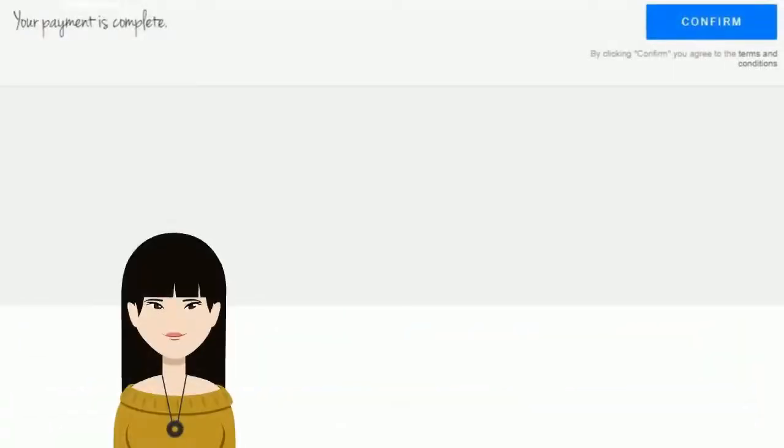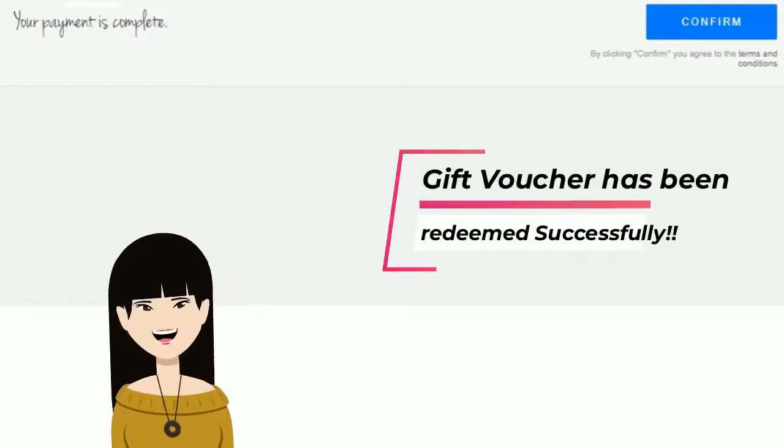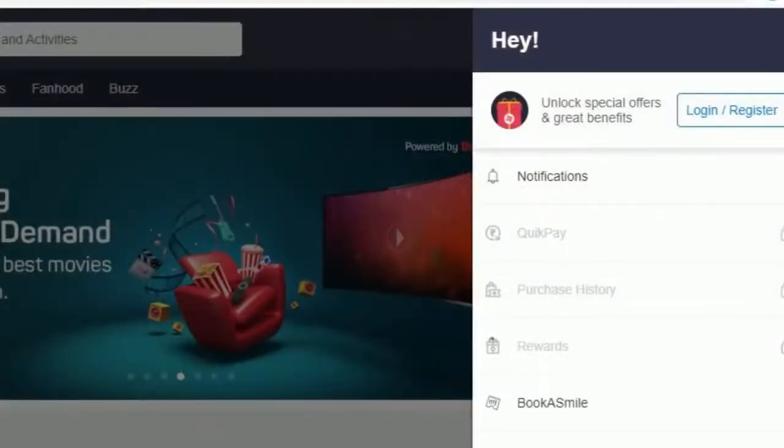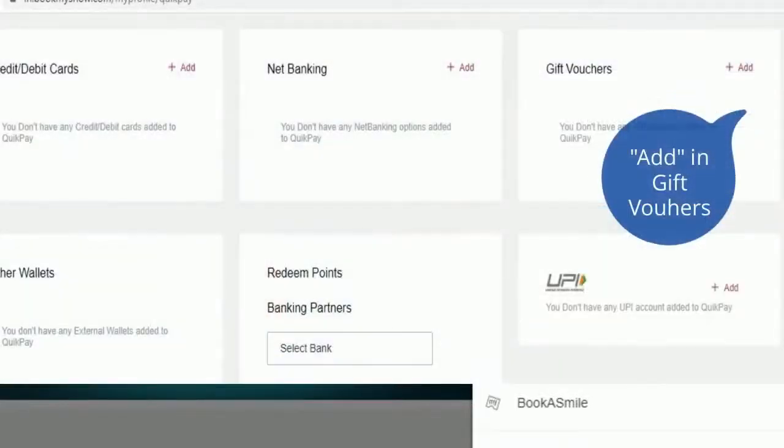That's it — your voucher has been redeemed successfully. To add multiple vouchers, click on 'Profile,' select 'Quick Pay,' and click on 'Add' in 'Give Vouchers.'